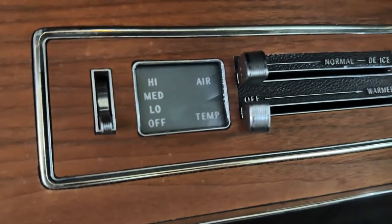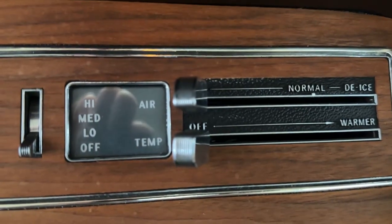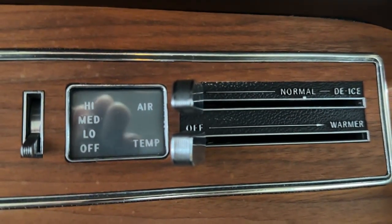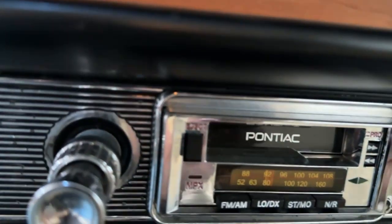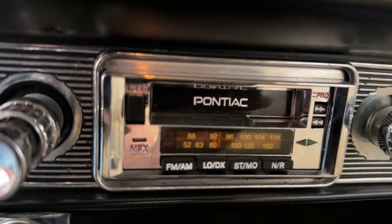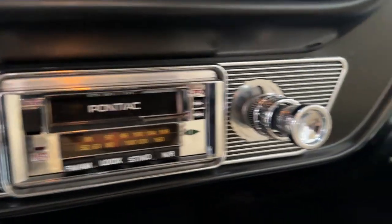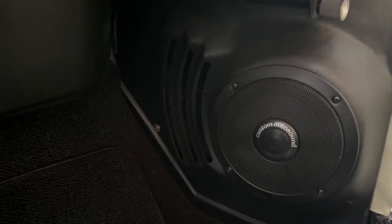The climate control — the 1965 version of climate control — works just as it should: cranks out hot heat, strong fan, defrost works fine. Beneath it we've got an Auto Sound radio with Pontiac logo on it. It's AM/FM cassette — don't know if the cassette works but the AM/FM part does. Auto Sound kicker panels have been put in to accommodate speakers up front.